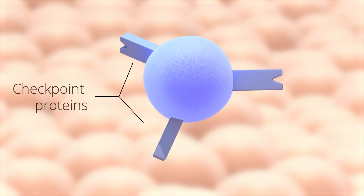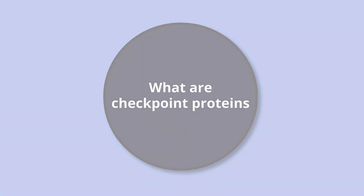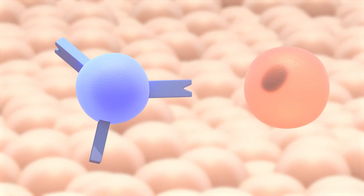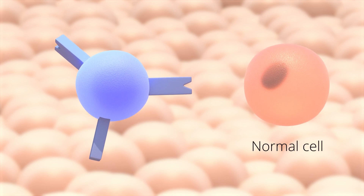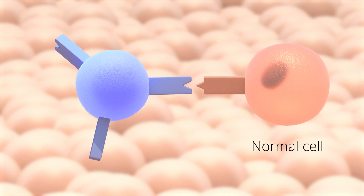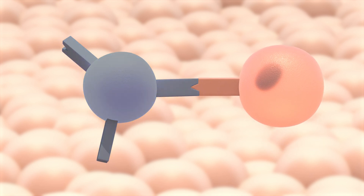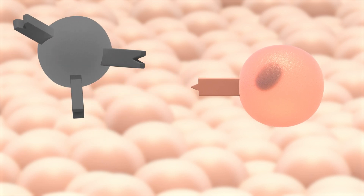T cells also have proteins called checkpoint proteins. Checkpoint proteins are extra protection to make sure T cells do not destroy normal cells by mistake. Checkpoint proteins are also found on the surface of normal cells. When the checkpoint proteins on the T cell and the normal cell bind, the T cell is turned off and will not destroy the normal cell.